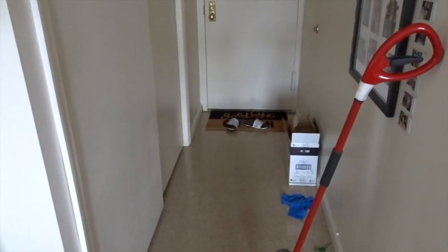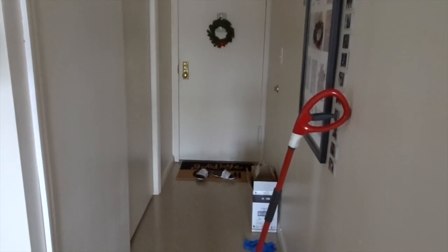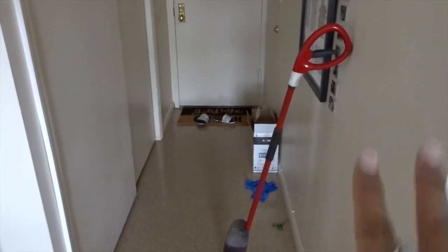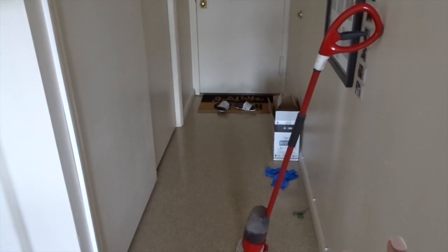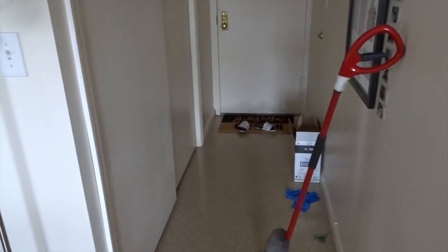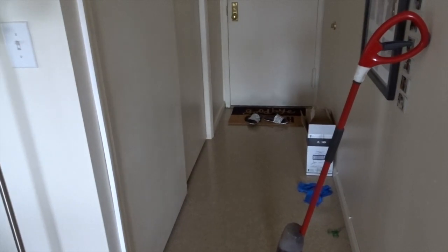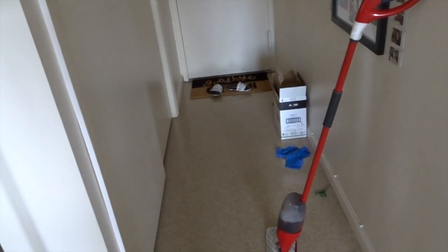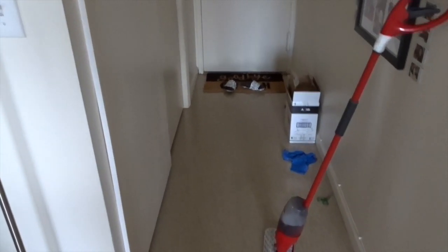When you first walk into my apartment there's a little corridor. I like to call this the contamination corner — it's where I come in, strip down, and take all my scrubs off. I have a special hamper for work clothes in that closet. Everything's been sitting for more than three days so it should be okay, but I try not to go into this area unless I have to these days.